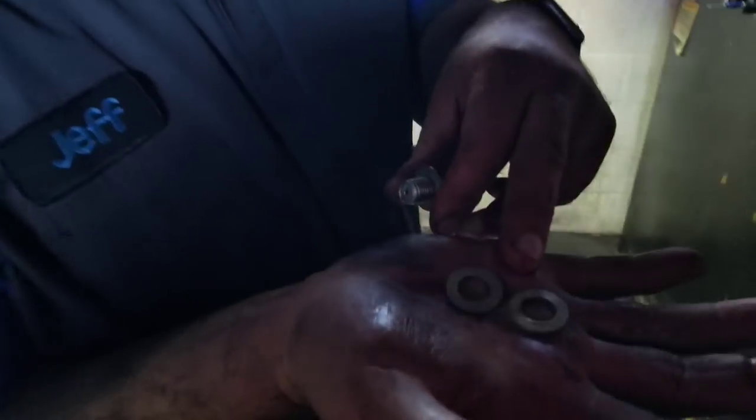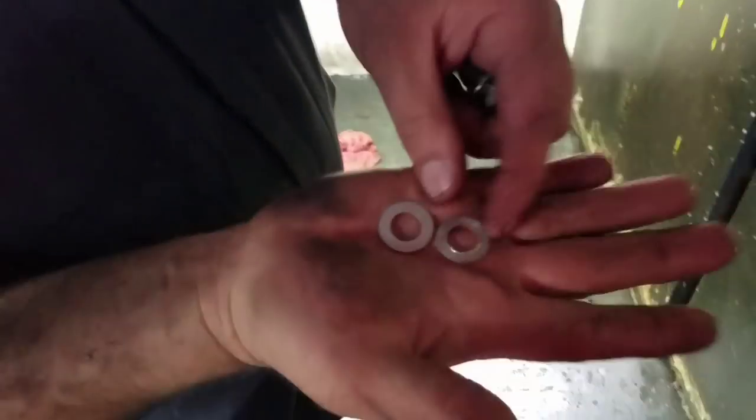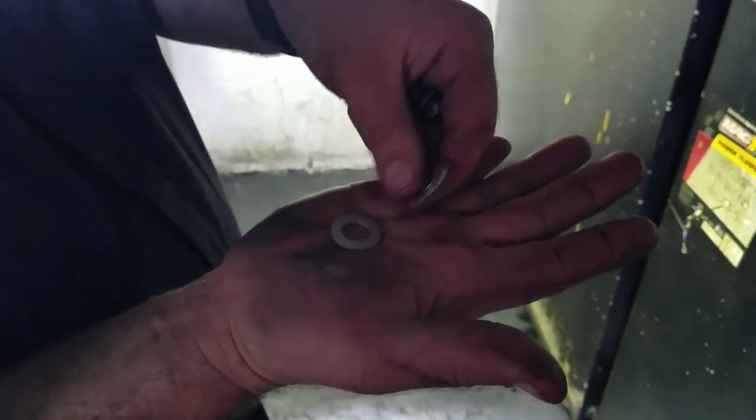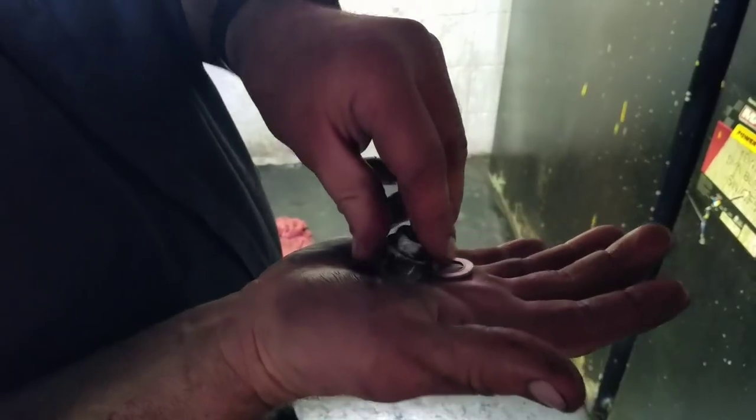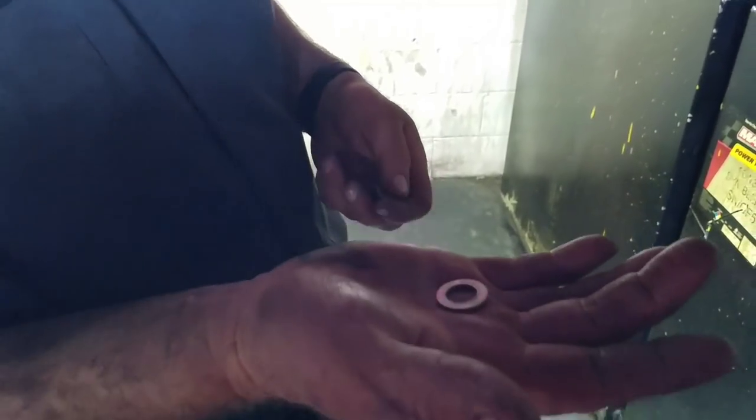If you look real closely here, you can see how one of these drain plugs is kind of shiny and the other one's dull. Hondas, Nissans, and other vehicles that have aluminum or copper drain plug gaskets — you need to replace the drain plug gasket every oil change or you will get leaks, or you'll end up stripping out the pan because it doesn't crush as well.